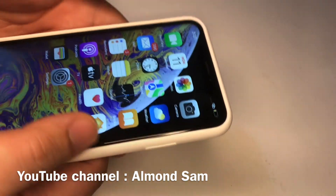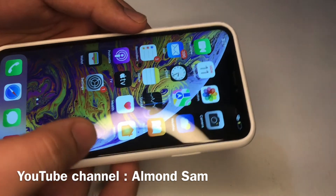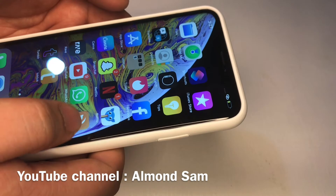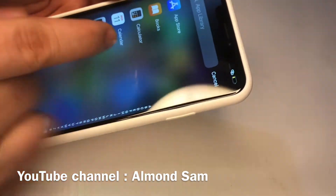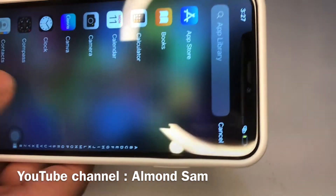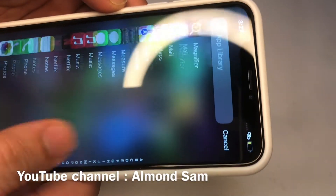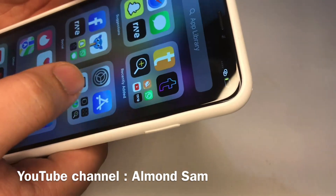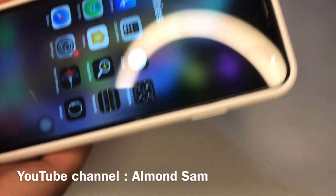Next, check for default apps. There are a bunch of default apps that come with iPhones. A real device will have the App Store, FaceTime, Calendar, Photos, Camera, and Mail as defaults. You'll also see utilities like Compass, Measure on newer phones, Voice Memo, and Calculator. Make sure all of these default apps are present.